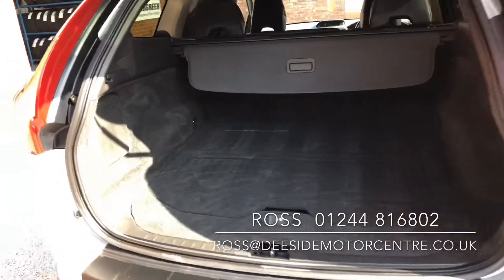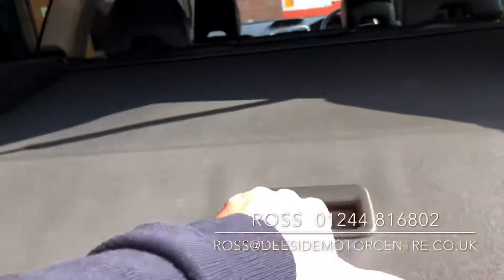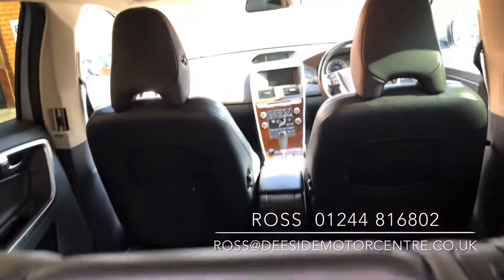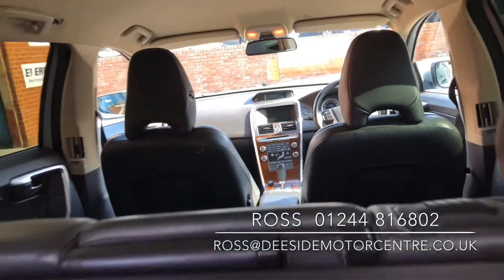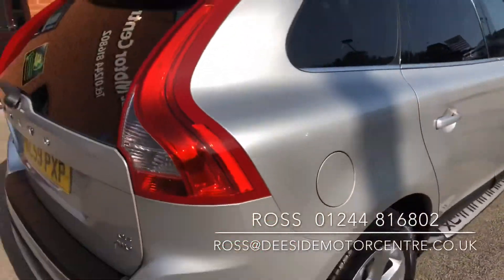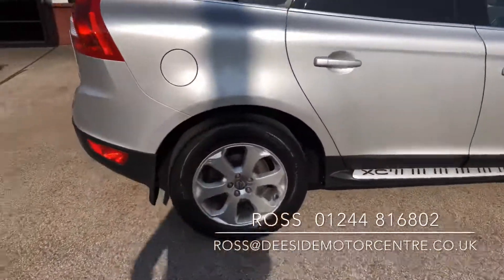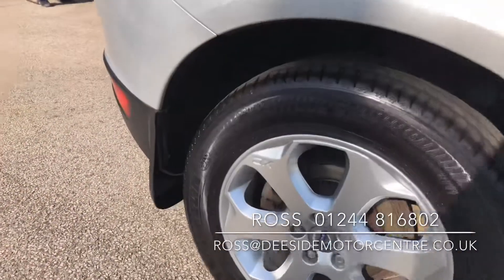A nice spacious boot. You've got the pull-out parcel shelf as well to cover up any shopping. There's a black leather interior. You've got the mud flaps that have been put on as well.